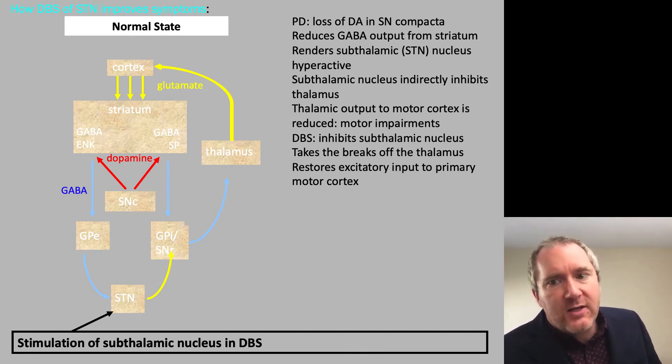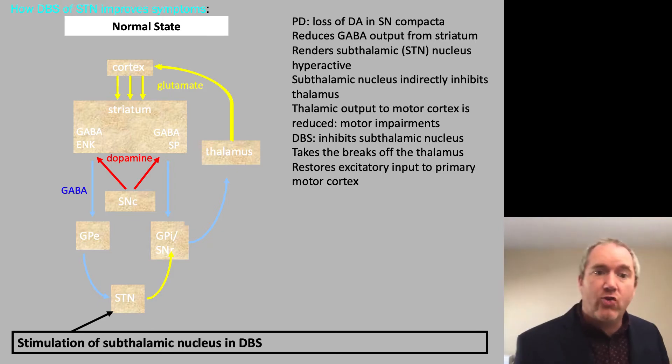One idea is that deep brain stimulation would inhibit the subthalamic nucleus — and at one point even lesion it. This would take the brakes off the thalamus, restoring excitatory input to the primary motor cortex and treating the tremor.